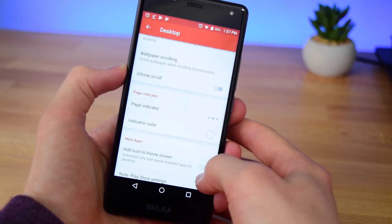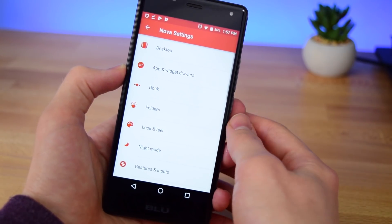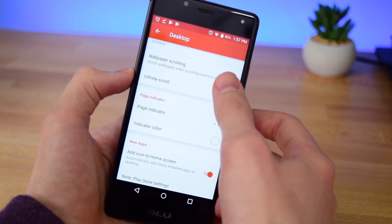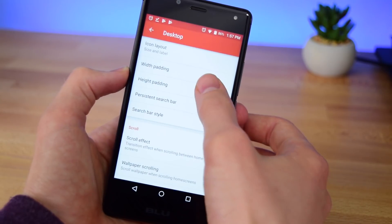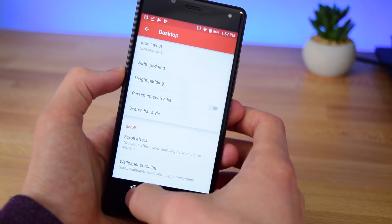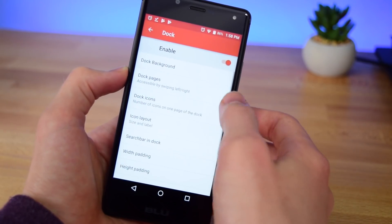You also want to scroll down and enable add icon to home screen, which is basically what iOS does whenever you download a new app. Once you've done that, go back up and set the width padding to large and the height padding to medium.